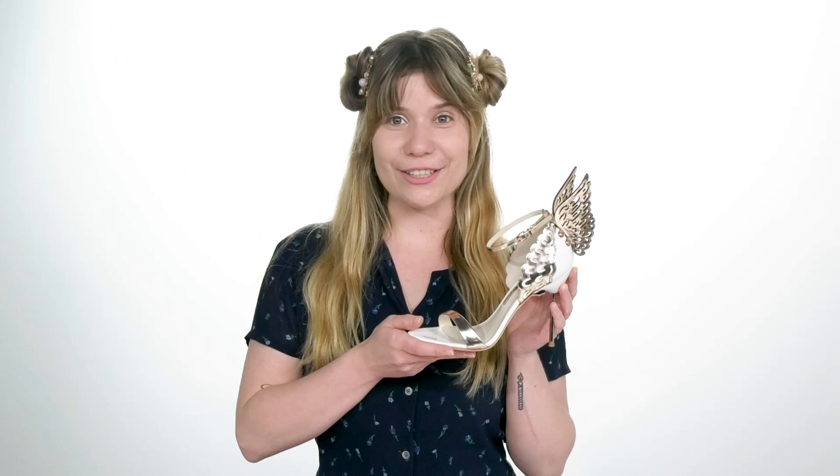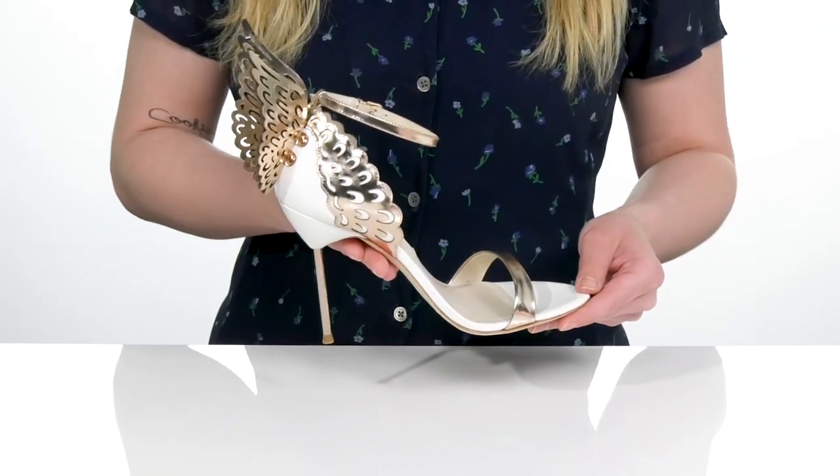Be the talk of the town when you step out in these whimsical works of art. They feature a four-inch heel with a butterfly wing detail around the back that's gonna look good with your fanciest dress, or even